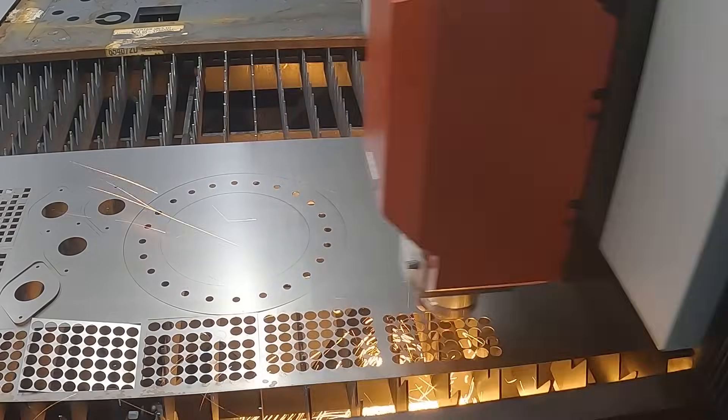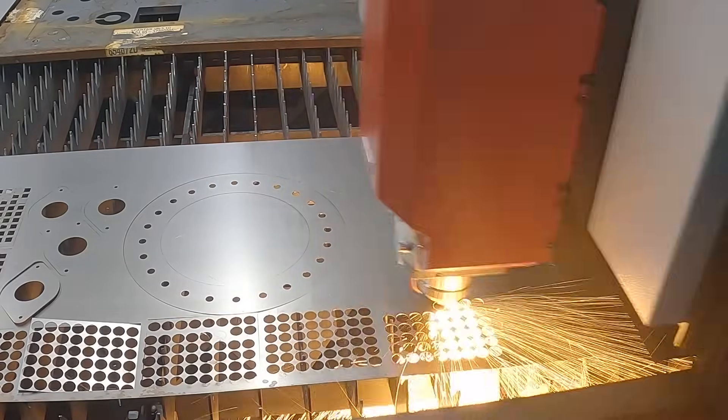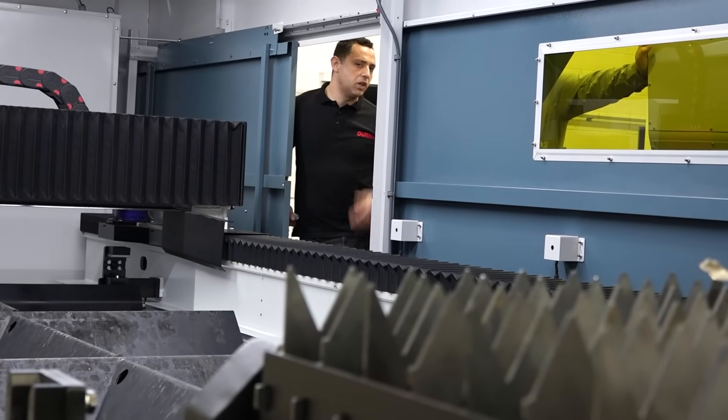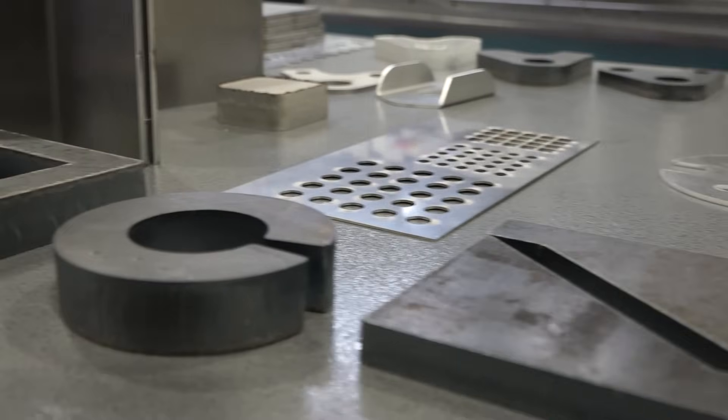So what makes your fibre lasers stand out so much? It's cutting sheet metal up to 30mm mild steel, stainless steel as well, cutting aluminium, galvanised. These are flat lasers. We also have tube lasers, which cut square and round tubes and pipes.